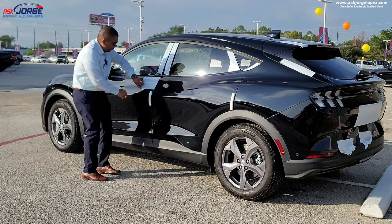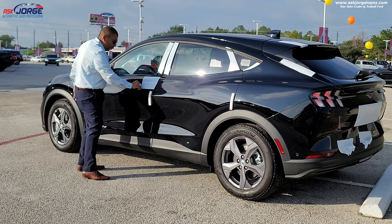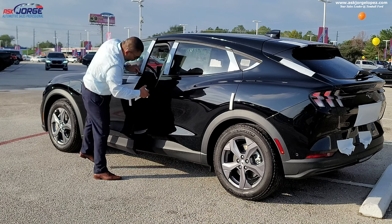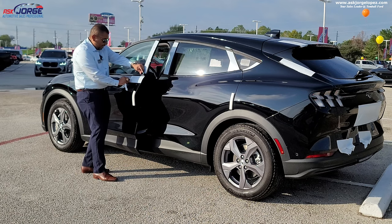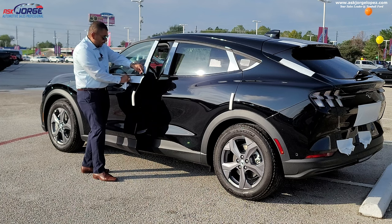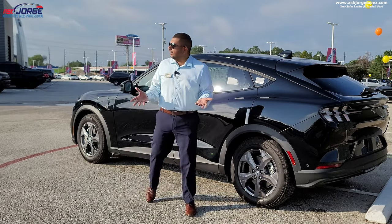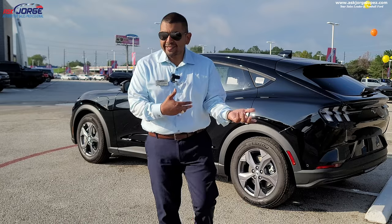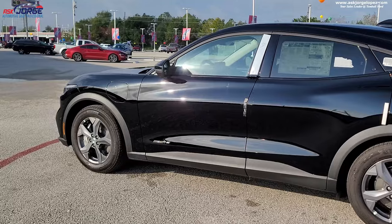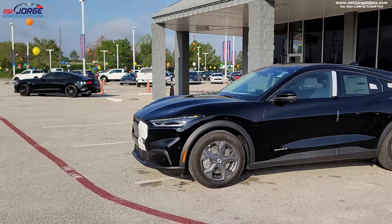Change of plans — my 12 o'clock appointment wants to come in at 9:30 to borrow this Mustang that she ordered to test it out and see if this is something she'd like to purchase. Although to be honest, I don't get it because this is a highly sought-after car. We do have a detail department, but this was such short notice that I just had to remove the plastics and get her on her way so she can enjoy the test drive of this beautiful Mach-E.